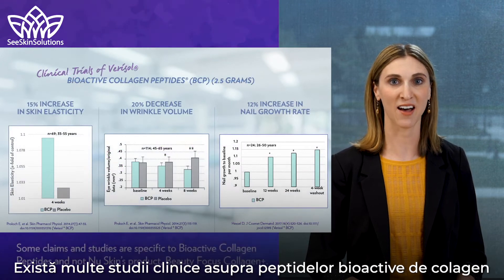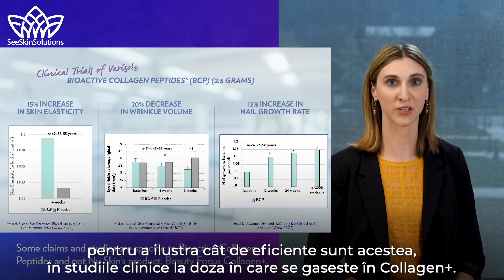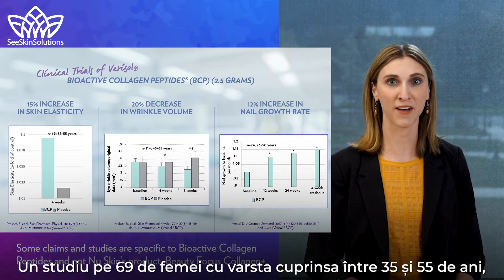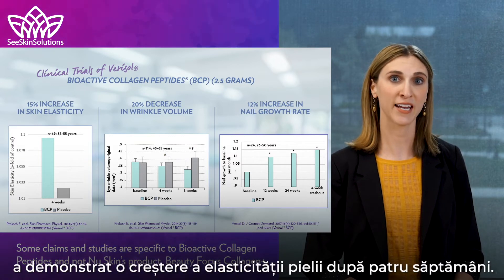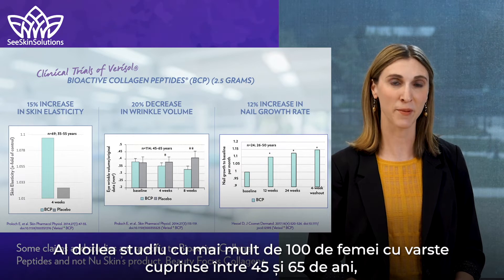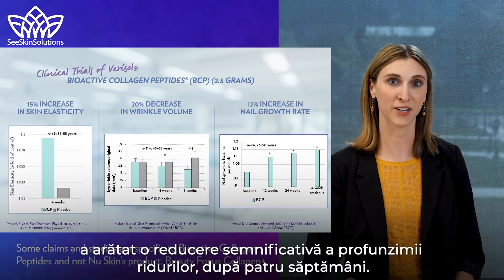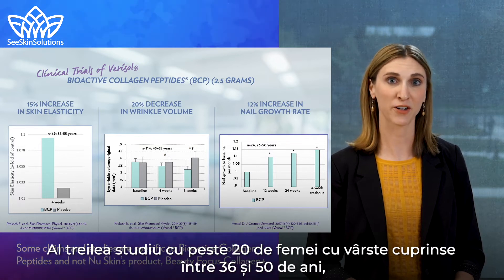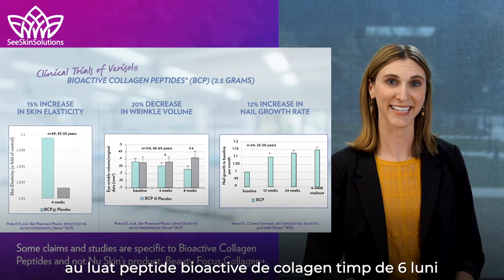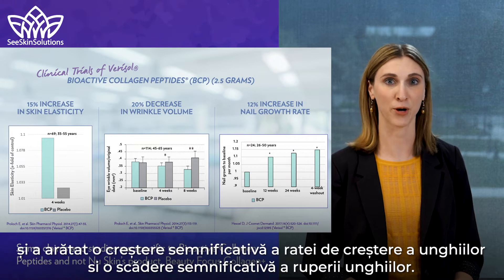There are many clinical studies on the bioactive collagen peptides to illustrate how effective they are in human clinicals at the dose included in Collagen Plus. One study in 69 women aged 35 to 55 demonstrated an increase in skin elasticity after four weeks. A second study with more than 100 women between 45 and 65 showed a significant reduction in the deepness of wrinkles after four weeks. A third study with over 20 women between the ages of 36 and 50 showed a significant increase in nail growth rate and a significant decrease in the frequency of broken nails after six months.